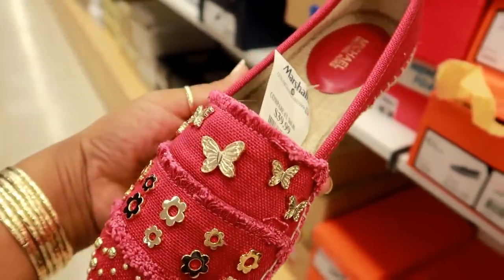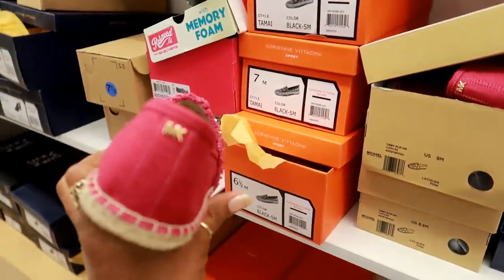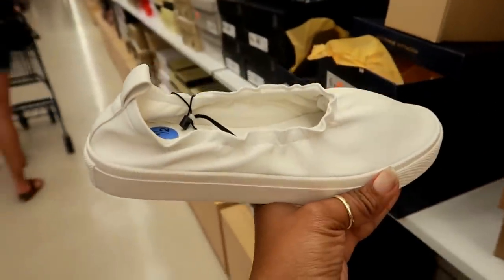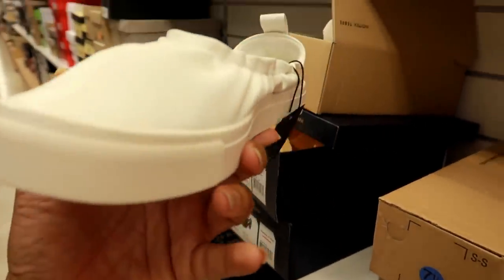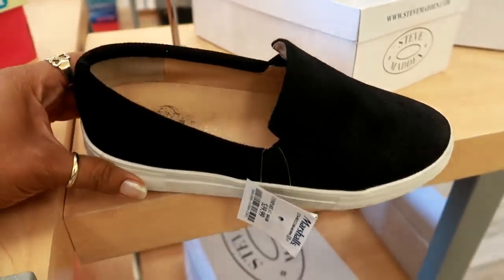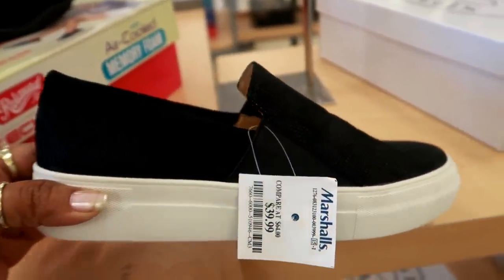I'm tempted to get these. I have to see if they have my size. And then right next to it you have Zara — those are different, look at that, how you put those on. These are $16.99. These are Vince Camuto — these are $39.99. I like how it has the two textures on those.